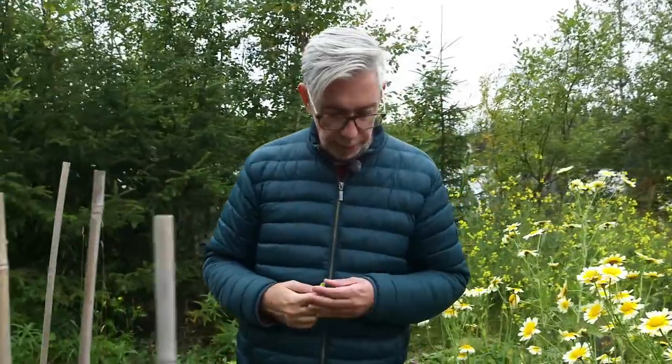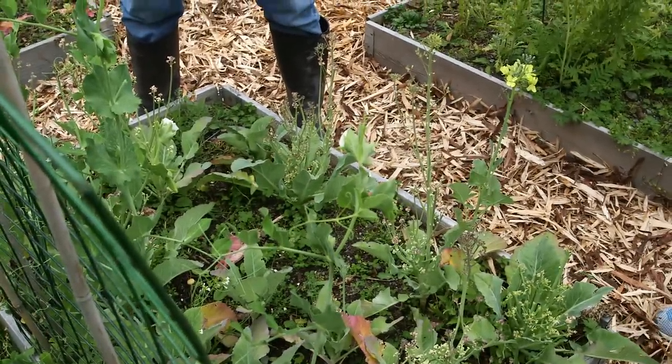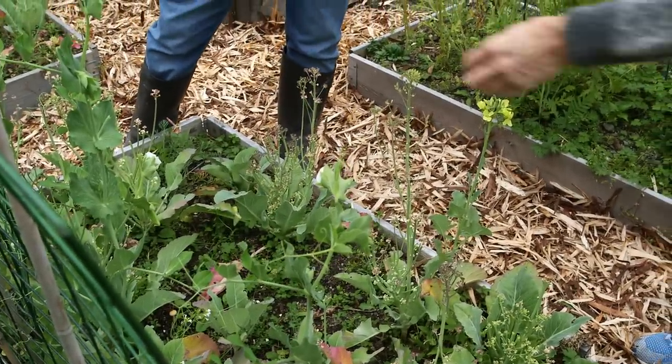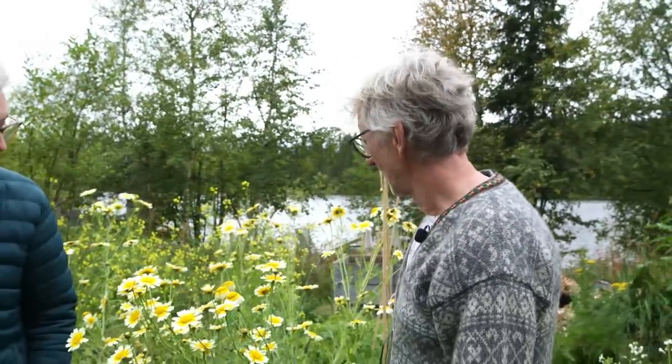We've got broccoli here that we forgot to eat and it just kept growing and growing — now it's all blooming, which is really bad. We have to work more on this next year.